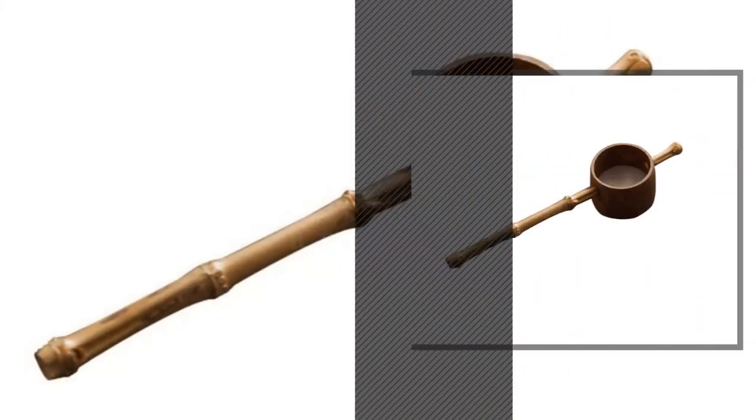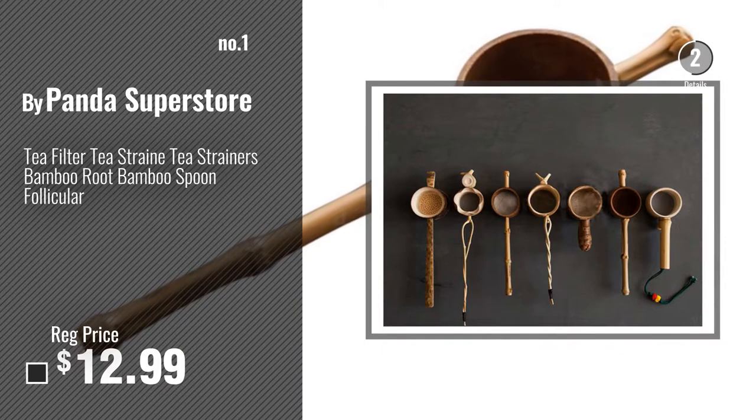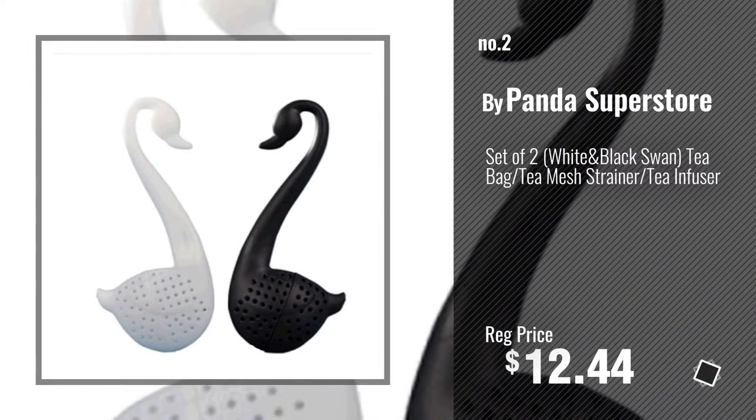Number 1, most popular, by Panda Superstore. Watch this video, choose your favorite. Number 2, another great product by Panda Superstore.